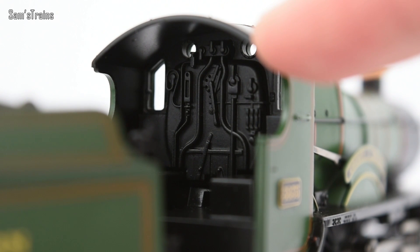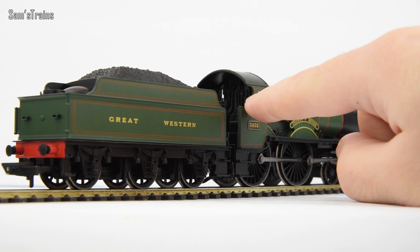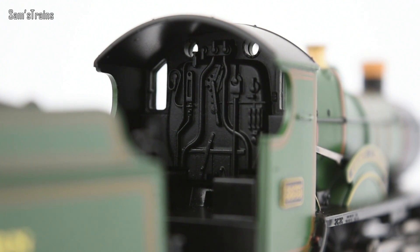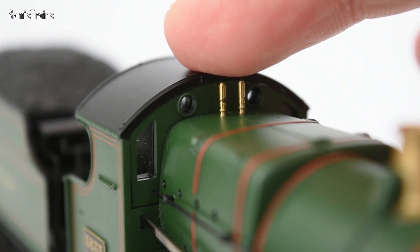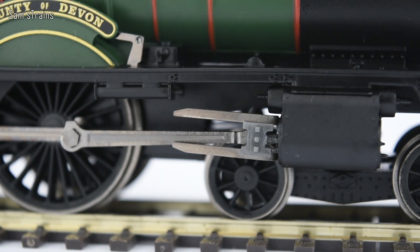The cab is one of the areas that really shows this model up as a budget model when running — it's such an exposed cab, you can see right into it, and the fact that it's unpainted becomes quite obvious. There is some level of moulded cab detail inside, so if you wanted to pick up a paintbrush and paint the details in yourself, you absolutely could. The cab does at least have glazed windows, which isn't always a given with Hornby Railroad. Looking at the cylinders, the little sliders for the connecting rod slope upwards very slightly — the same on County of Flint, so it seems intentional.